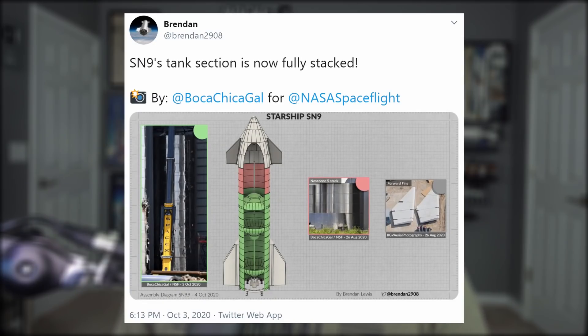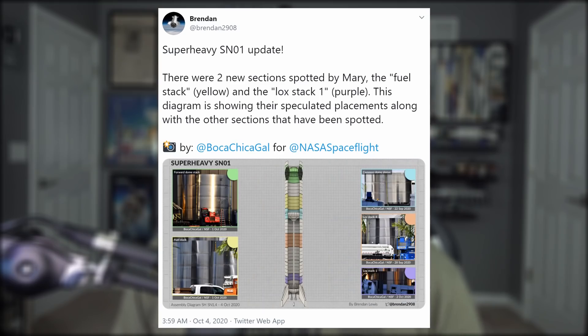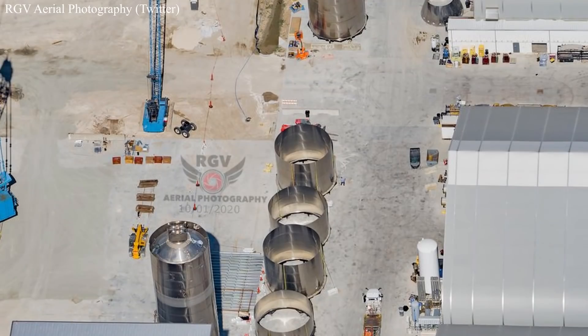SN9's tank body is now fully stacked and should be completely finished by the end of the month according to Elon. SN10 has technically begun stacking. And don't forget about the Super Heavy booster — a new stack of four rings has sleeved the forward methane bulkhead, and a few more additional sections of rings are also on standby for stacking.